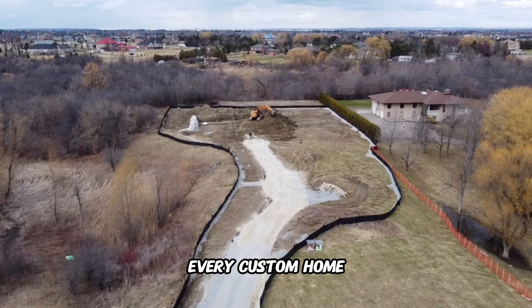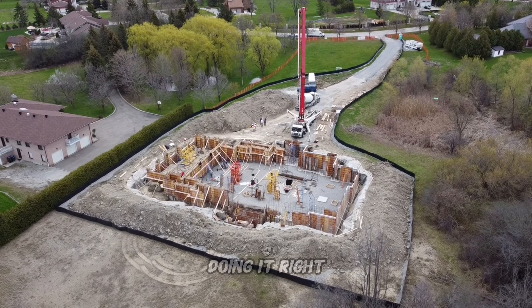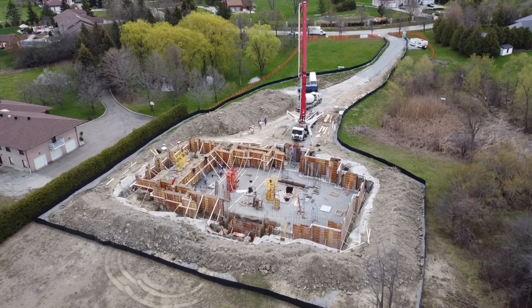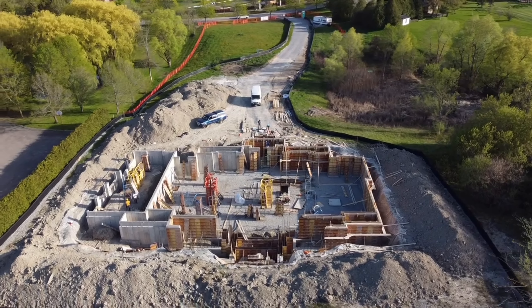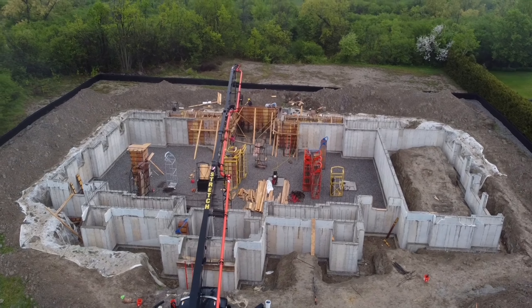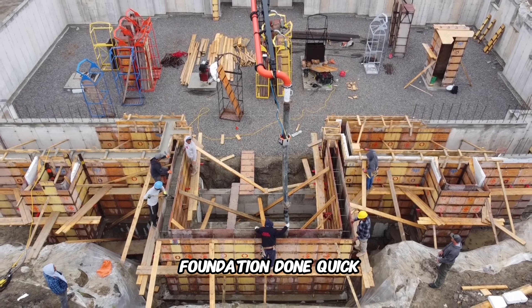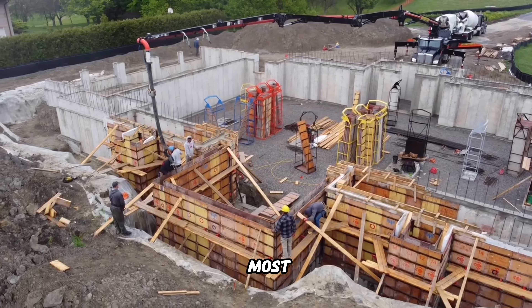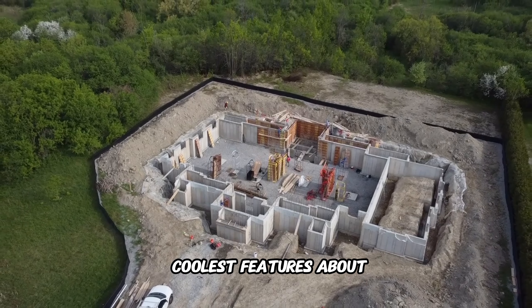Every custom home starts with a solid foundation — it's the most crucial step in the process and doing it right is everything. If you get something wrong at this stage there can be so many delays. Every step in the process is crucial, but getting the foundation done quickly and correctly is usually the most important thing in delivering a custom home on schedule.